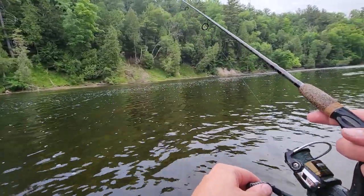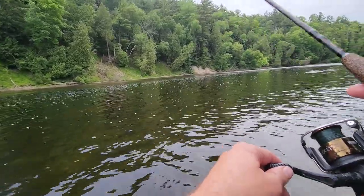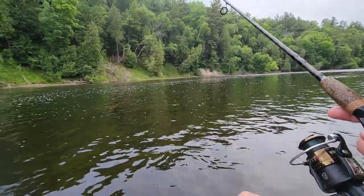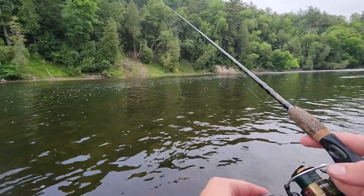Hopefully you guys like this type of content. I grew up river fishing, eating rainbow trout, brown trout, brook trout, smallmouth bass out of rivers — anything you can really catch, steelhead salmon. Throw it in the comments, let me know if you guys like river fishing, boat fishing. What do you guys like most?